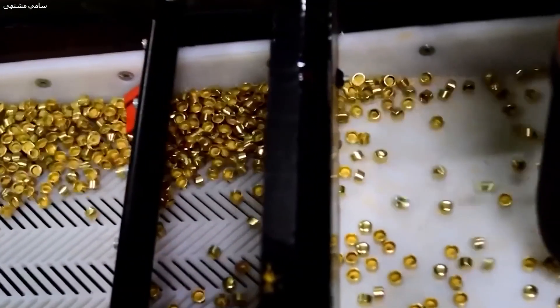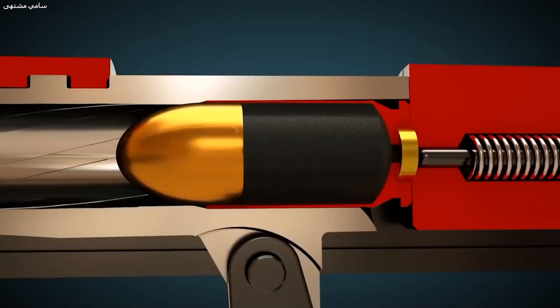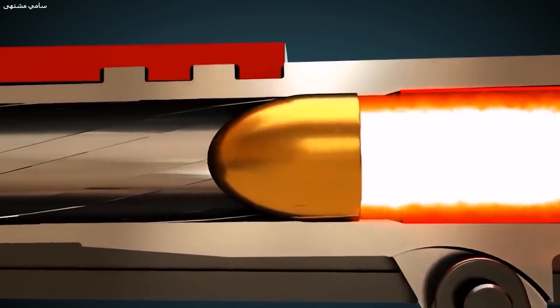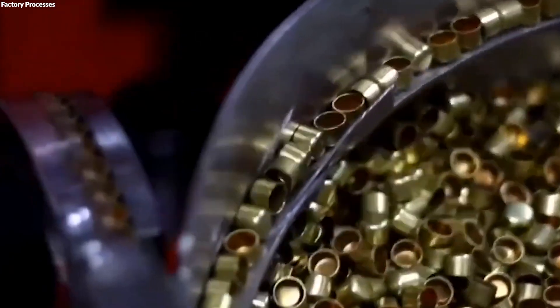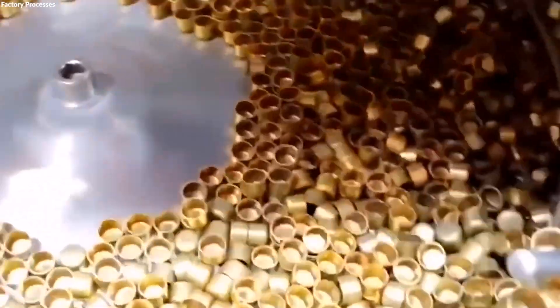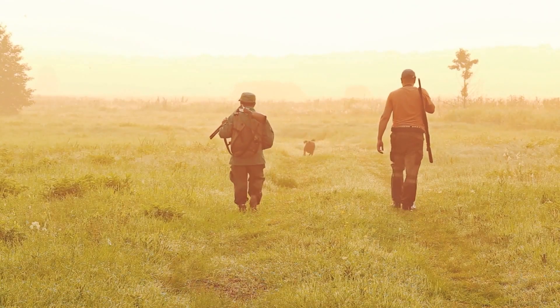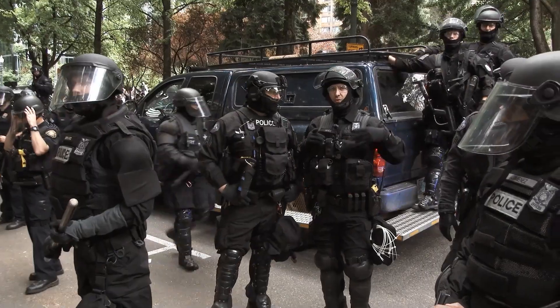The primer, a small but critical component, is made from a mixture of chemicals that ignite the propellant upon being struck by the firing pin. This intricate selection of materials ensures that each bullet type is optimized for its specific function, whether for hunting, military engagement, or law enforcement applications.